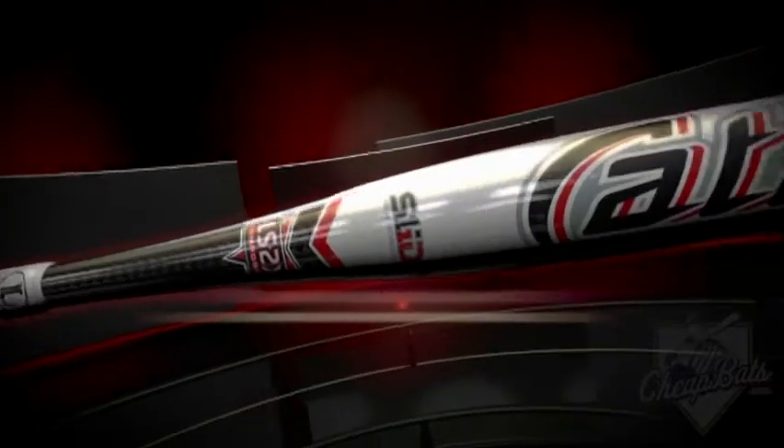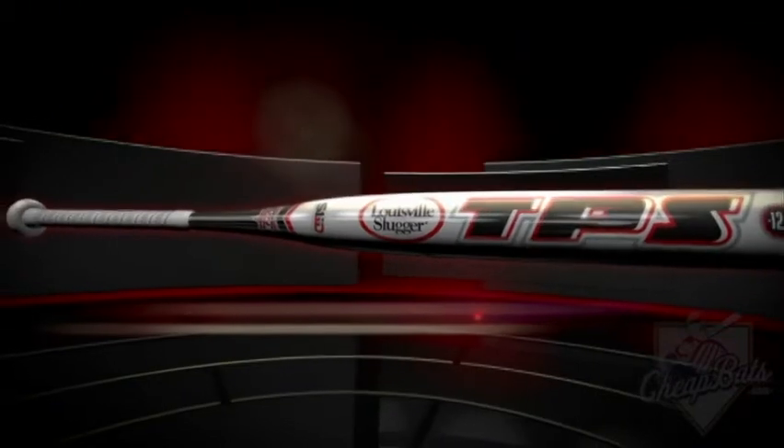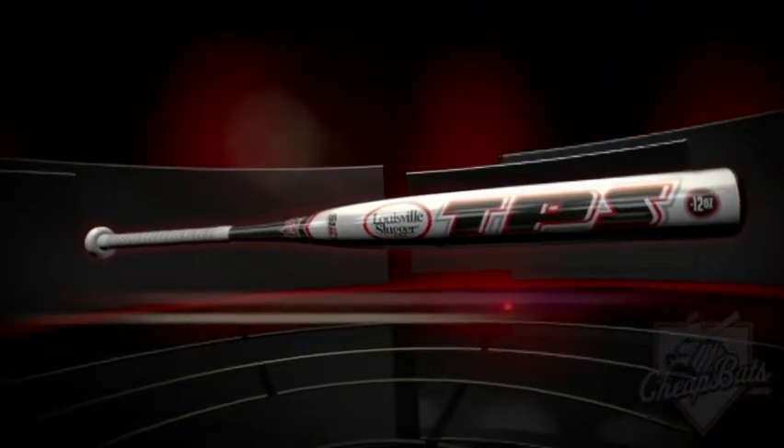A time-tested winner is back, and better than ever. It's the Louisville Slugger TPS Catalyst, now with LS2X Composite Technology and SwingOne Inner Disc Technology.